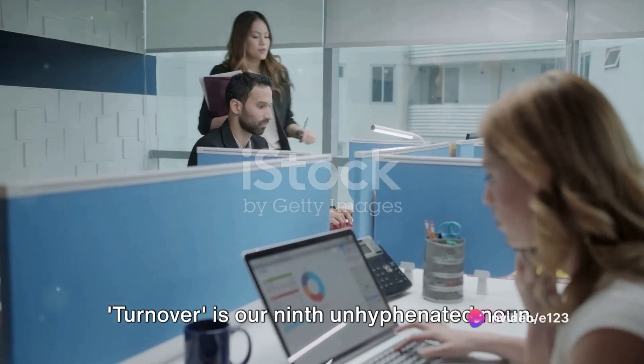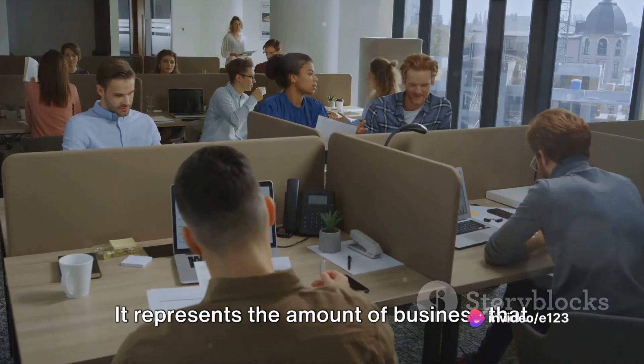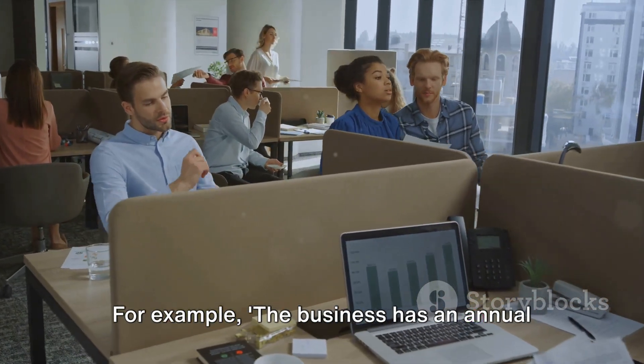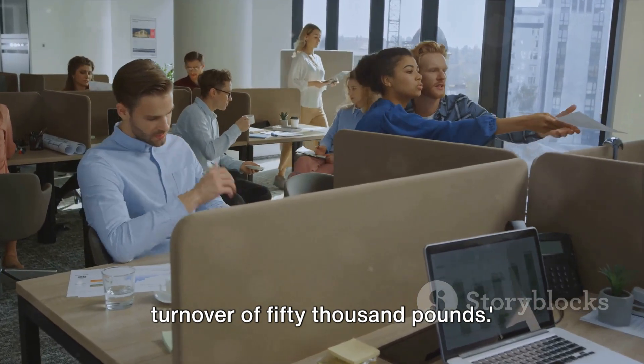'Turnover' is our ninth unhyphenated noun. It represents the amount of business that a company does in a period of time. For example: the business has an annual turnover of £50,000.